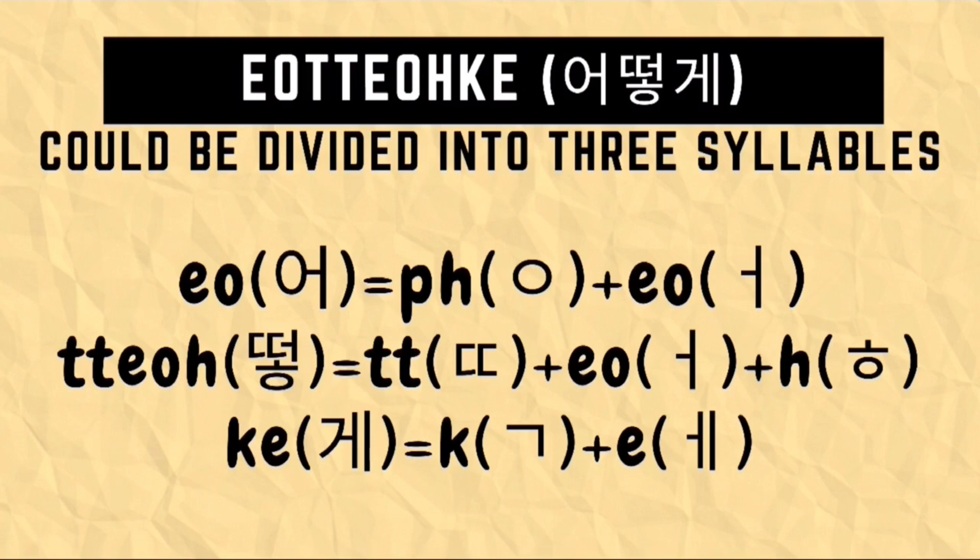For the second syllable TO, we need to draw first a ssang-dikeut character followed by an O character, and then add a hi-uk character. So that's ssang-dikeut, O character, and a hi-uk character. For the last syllable KE, we need to draw first a gi-uk character followed by an E character. That's a gi-uk and E character.